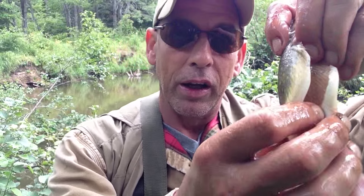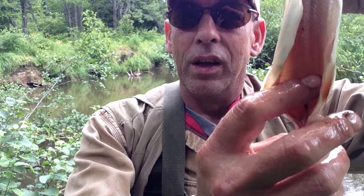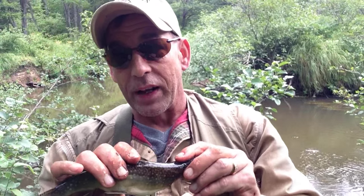The end result is a nice clean inner body — see that? No blood vein. You get all that out because I guarantee you, if you try to store fish with that in it, especially a trout, it'll taint the meat. So you definitely want to do that.